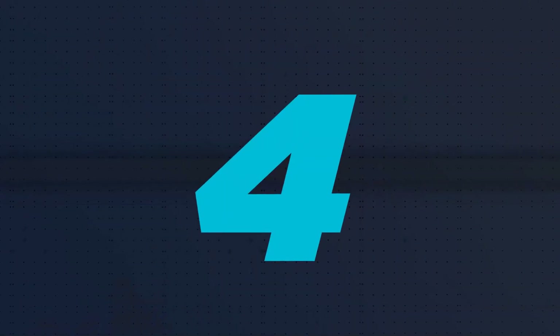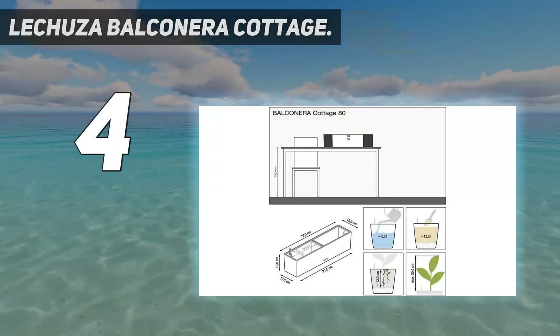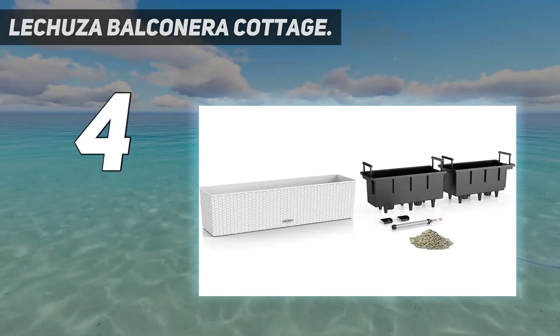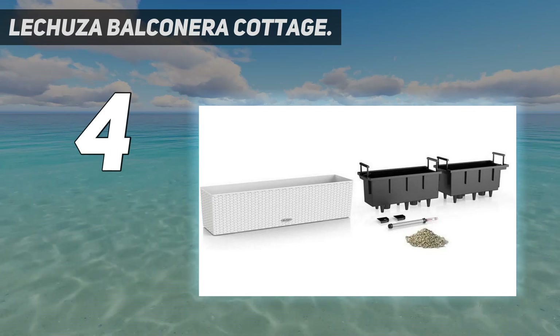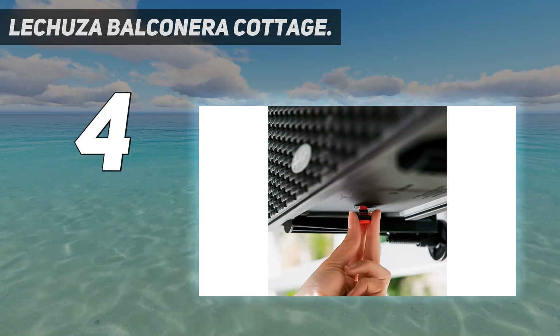Coming in at number 4: Lechuza Balconora Cottage. The Lechuza Balconora uses sub-irrigation to keep plants permanently moist for weeks at a time. It also comes with a visible gauge that tells you when to put more water into the base using the handy built-in funnel. A pair of brackets is included for mounting it to a balcony railing.